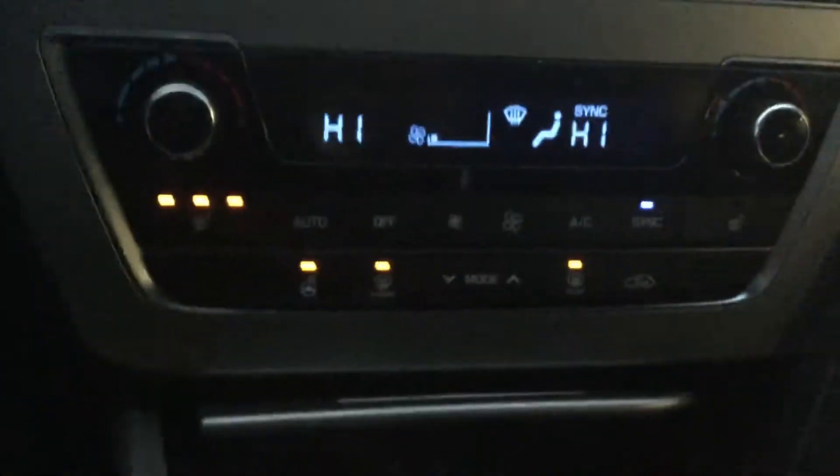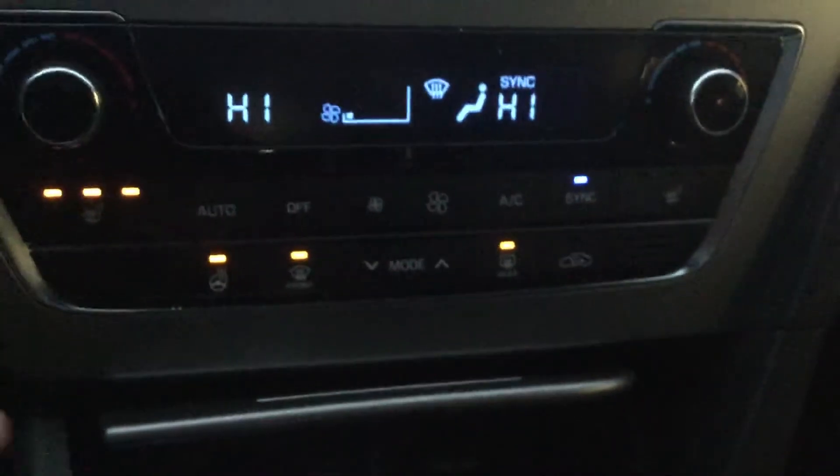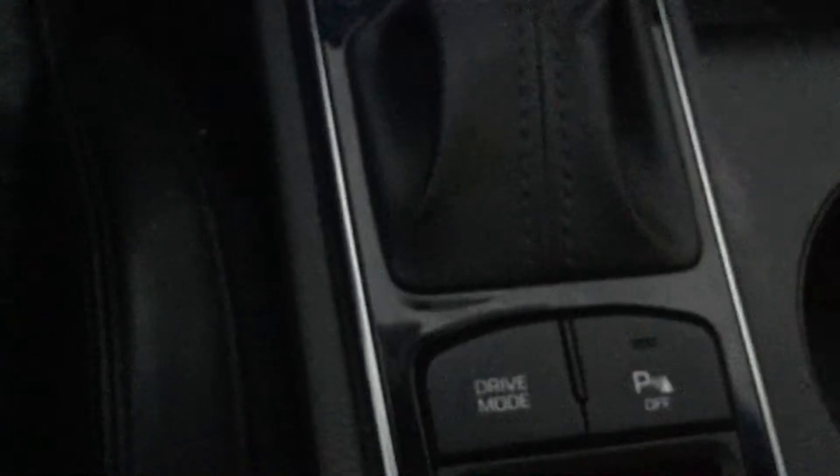In here you get heated seats and a heated steering wheel — really good for the weather in Alberta. You do get power outlets, automatic transmission, and drive modes: economy and sport, which really helps you get a nice grip in snow.